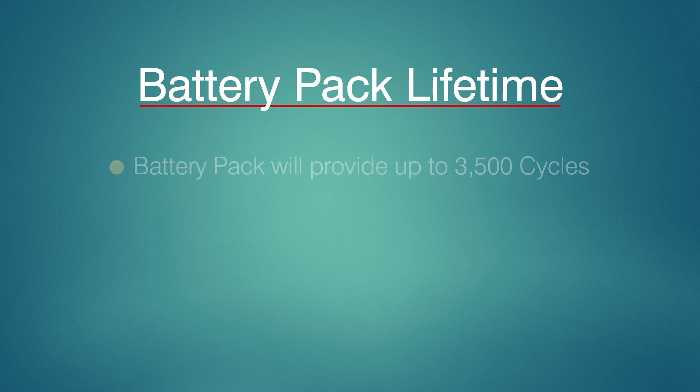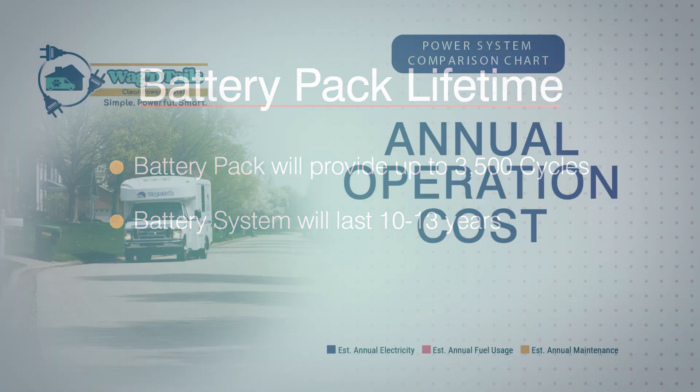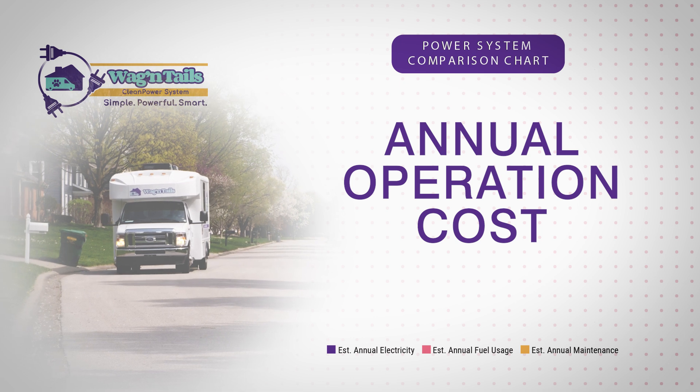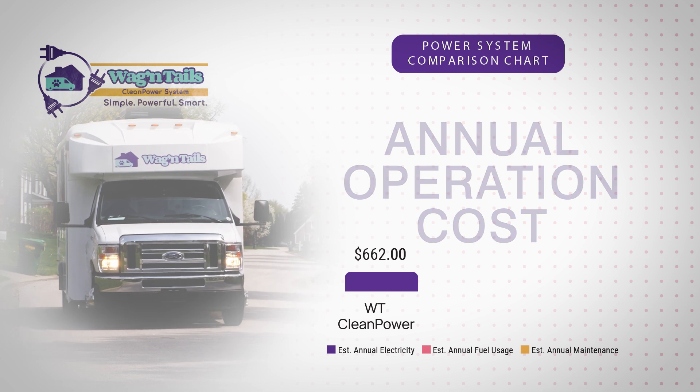From charge to discharge, the battery pack provides up to 3,500 cycles and will last from 10 to 13 years based on average usage.